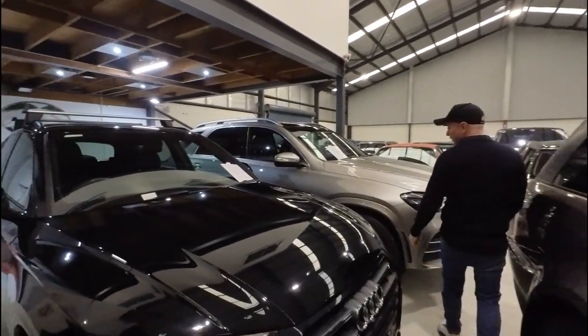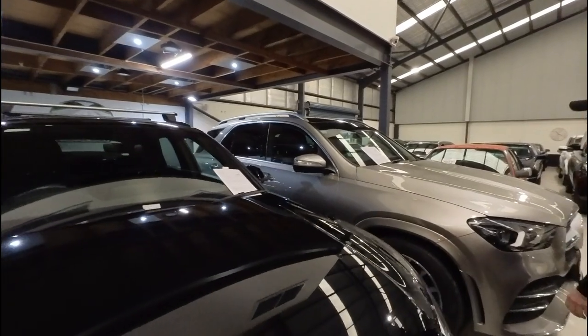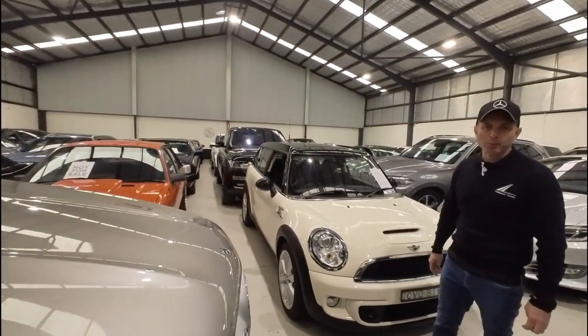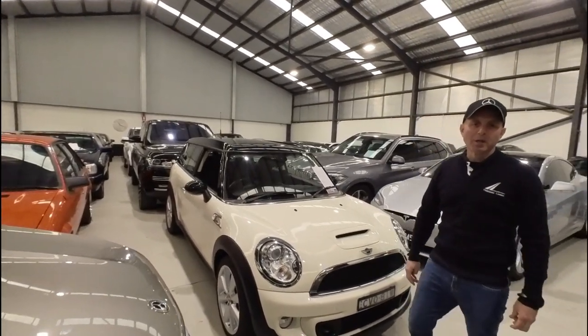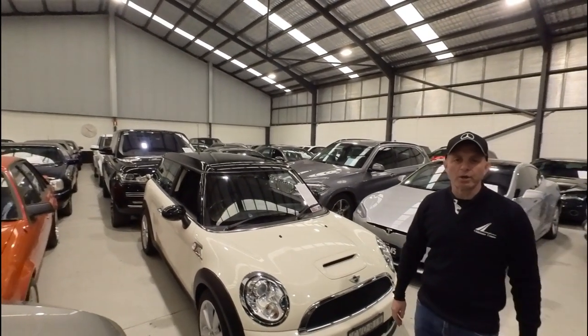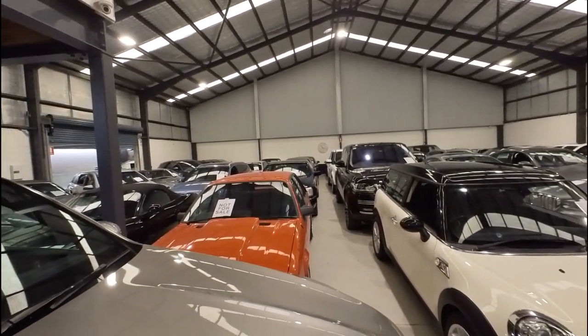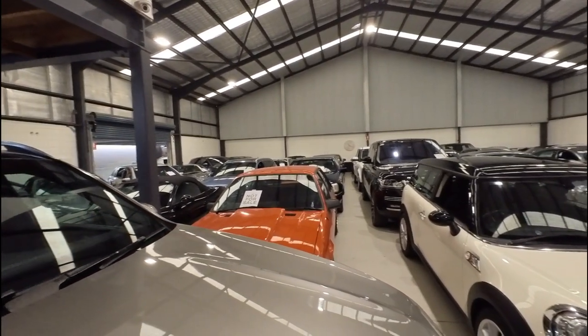Whether it's a late model car or a nice old classic car, we have it all. We've got a staff of about five or six people who've been doing this for a very long time. We won the Local Business Award in our area for automotive excellence and we go above and beyond to provide an excellent product with a really good service backup.